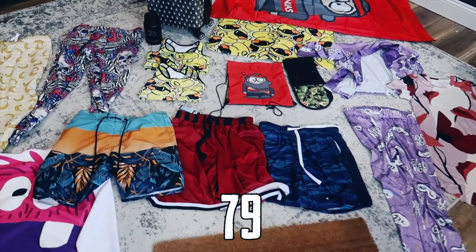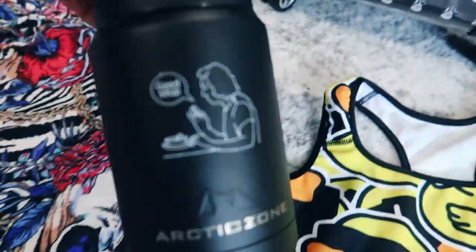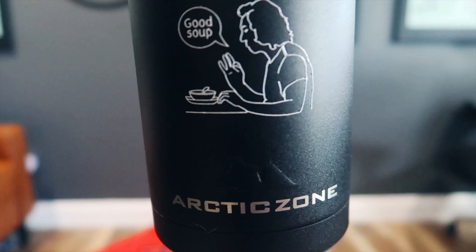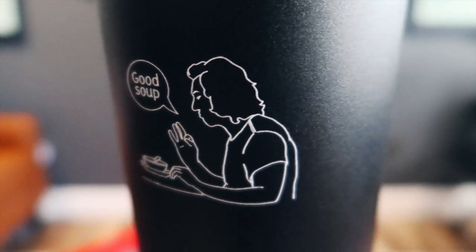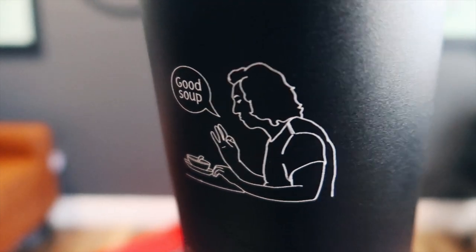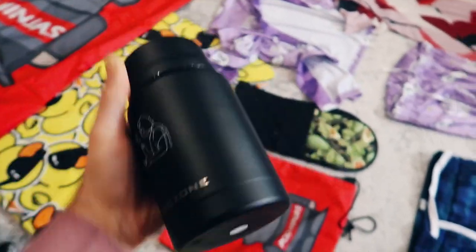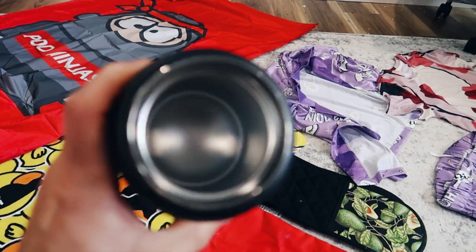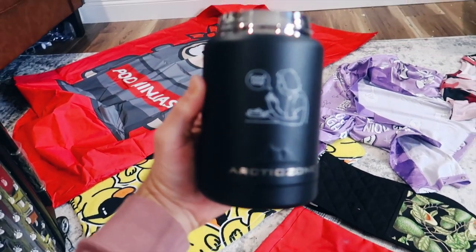Product number 79 is a print-on-demand thermos. The design goes right on the side, and if you rub your finger over it, you can actually feel the design, which makes it feel a little bit higher end. The thermos is pretty bulky, has good weight to it, and feels like a pretty high-quality product. If you open it up, the inside is stainless steel, which is quite nice.